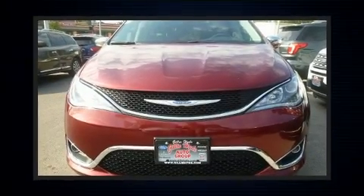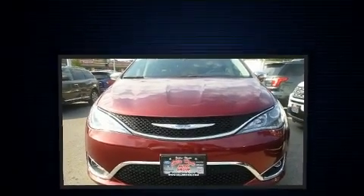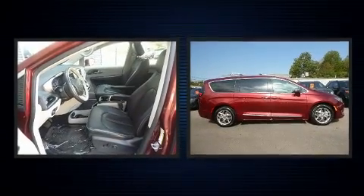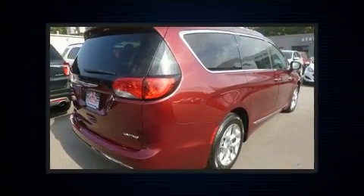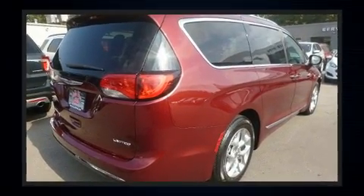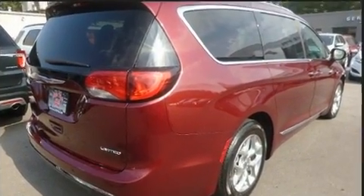You can expect a lot from the 2018 Chrysler Pacifica. With just over 40,000 miles on the odometer, this vehicle invigorates its segment with sporty proportions, generous equipment, and exceptional safety. Under the hood you'll find a six-cylinder engine with